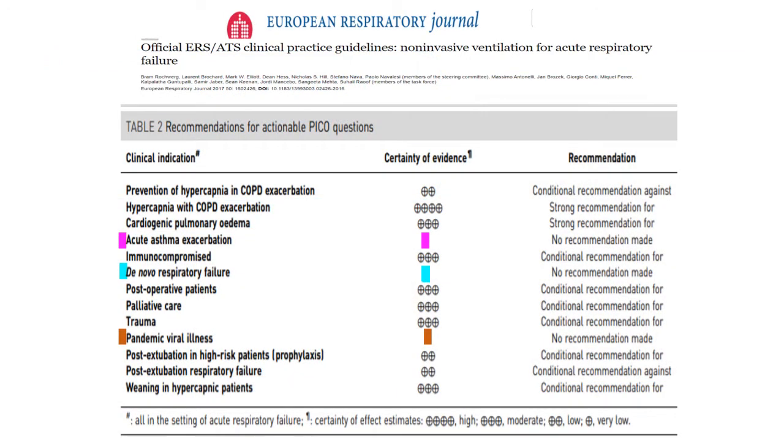Regarding guidelines on indications for NIV: for asthma there is no recommendation, because the number of patients with severe asthma requiring NIV is very limited in the adult medical ICU and there have not been enough trials — though the soft evidence is in favor. For de novo respiratory failure there is a big question mark because evidence is conflicting, and it is here that HFNC does very well.